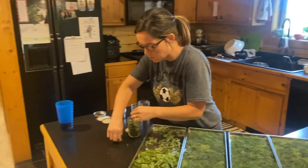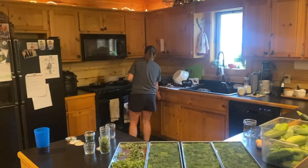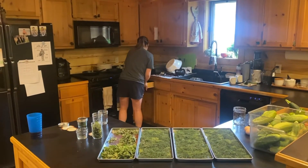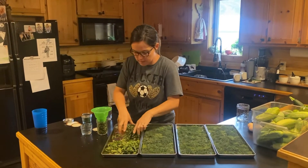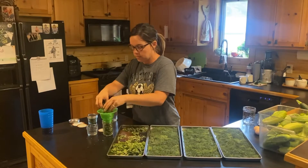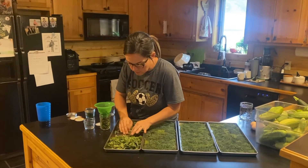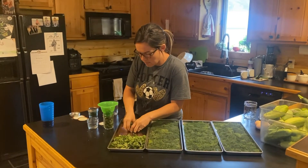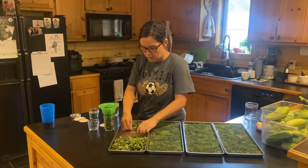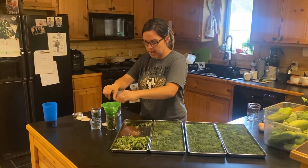I should use my funnel — that's always helpful. Everything I do makes a mess. I love how the dill smells. I am just so stuck on that smell.